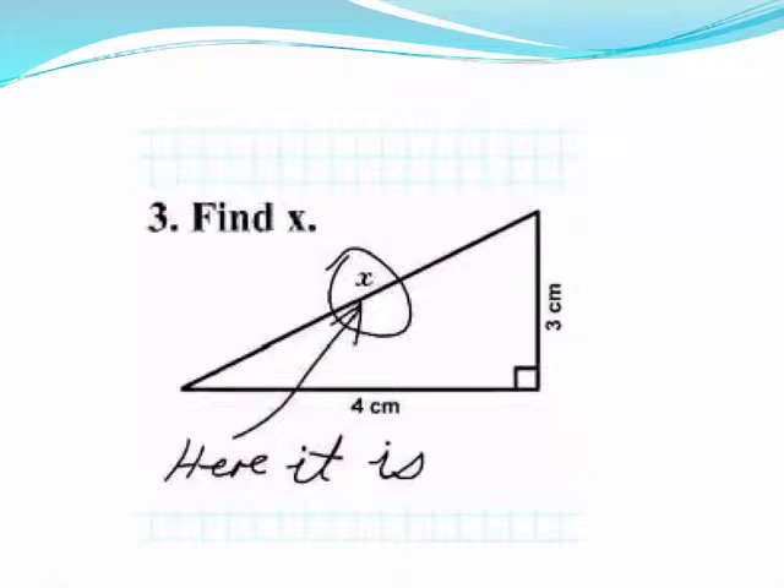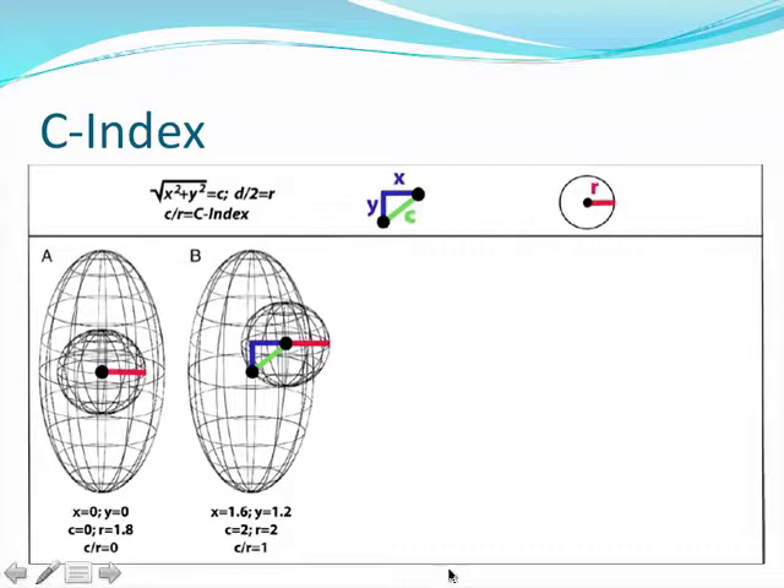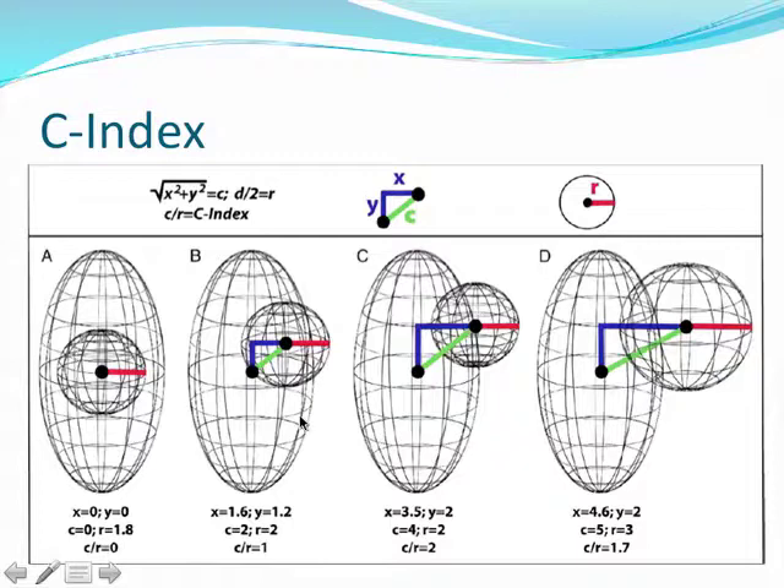While the mathematical premise underlying the C-index measurement is complicated, in practice it is relatively simple. The average time required to manually measure the C-index is on the order of one to two minutes. After a learning curve of approximately 14 cases, inter-observer variability is only 7% or less. A C-index of zero means the center of the mass is the same as the center of the kidney, while a C-index of one means some point of the mass touches the center of the kidney. From the Cleveland Clinic series, a C-index greater than two was associated with a lower risk of perioperative complications.